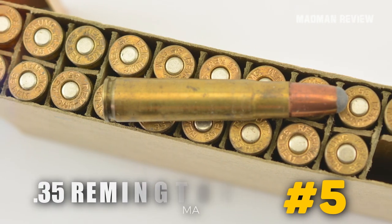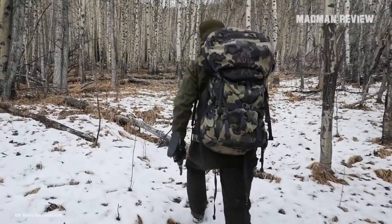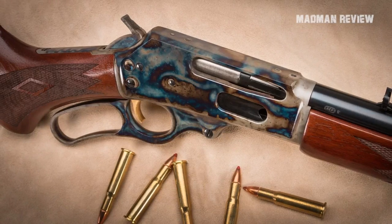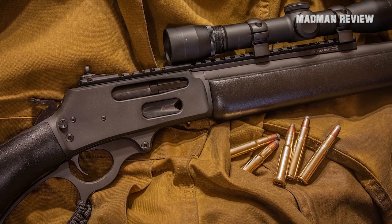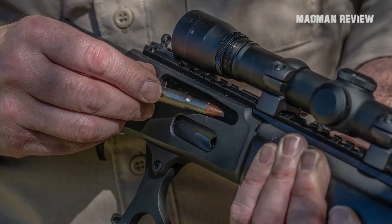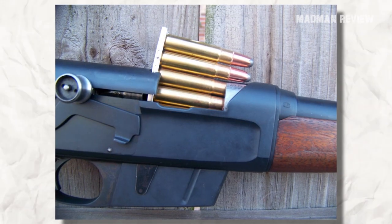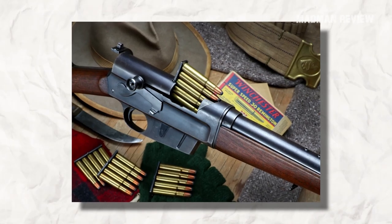Number 5: the .35 Remington of 1906. The .35 Remington was one of the favorite cartridges used by Northwoods deer hunters. It came with much more power than the .30-30, so this was no surprise. Considered as a cartridge made for lever-action rifles, the .35 Remington was in fact made for a semi-auto rifle, the Remington Model 8. The rim is not larger than the base, contrary to most lever-action cartridges.